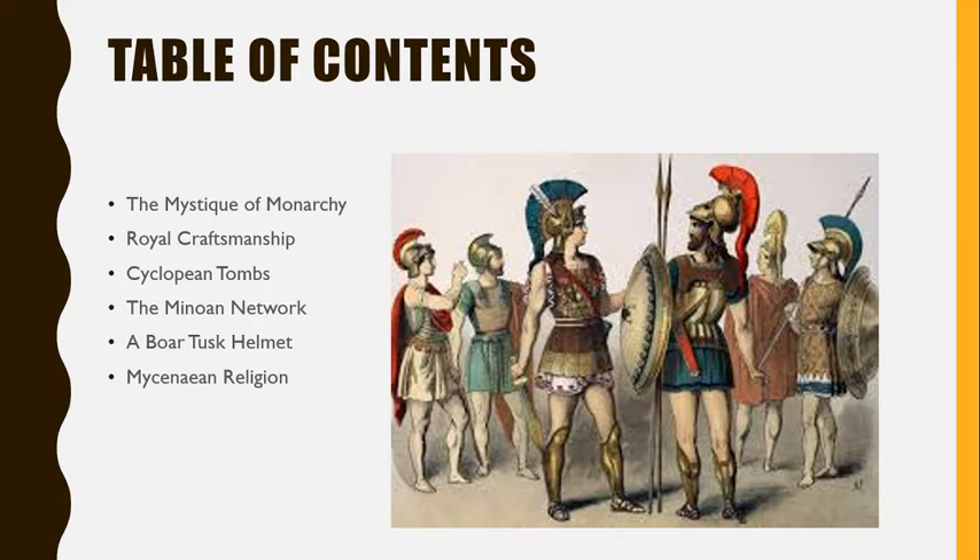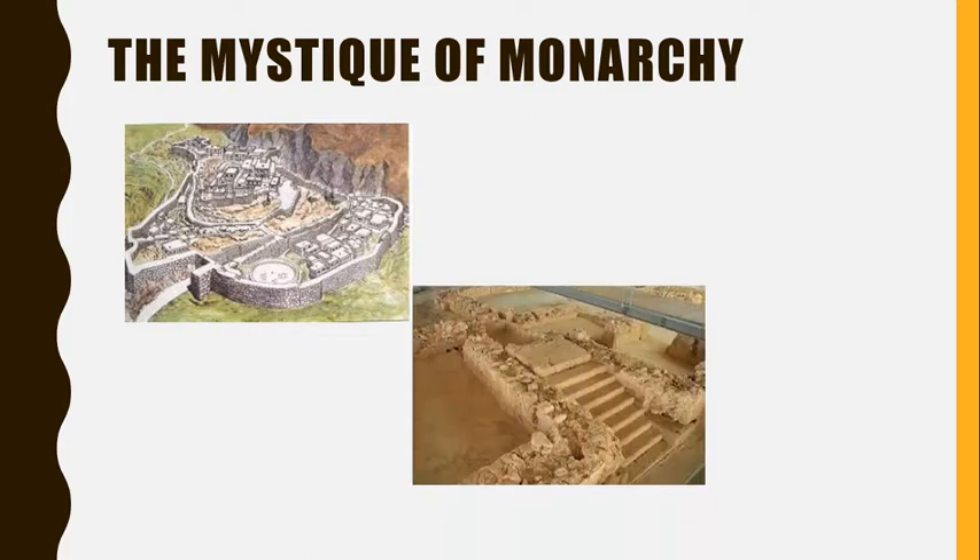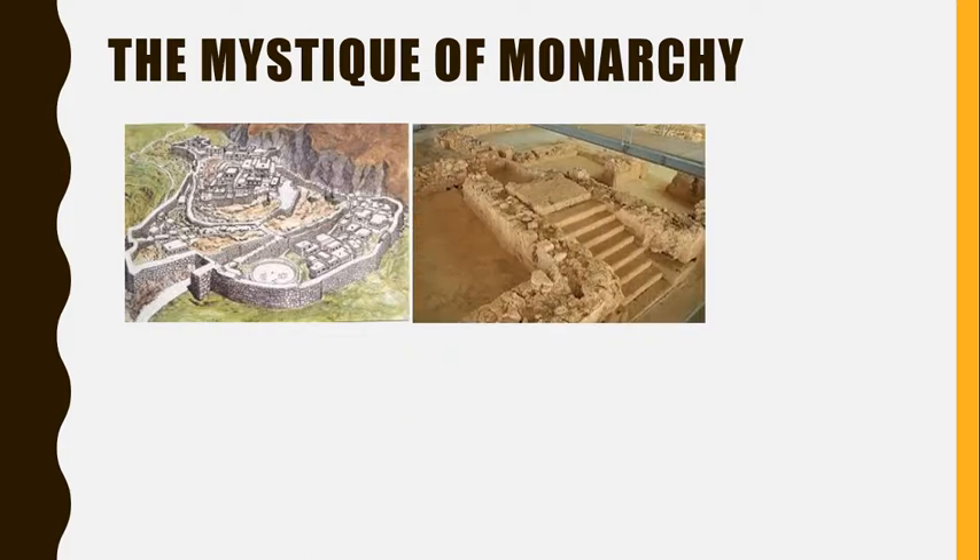As the Mycenaean kings extended their power across southern Greece through the 15th century BC, it's not surprising that their palaces grew as well. They had walls 50 feet tall and 47 feet thick. Gatehouses often included three massive stone blocks that framed the entrance of the gates, often guarded by stone lions.